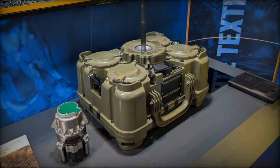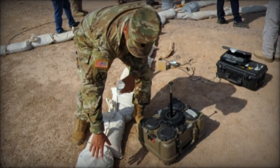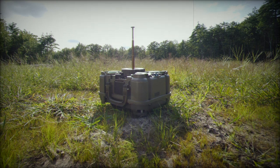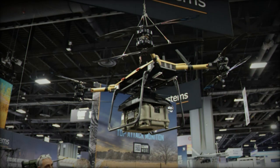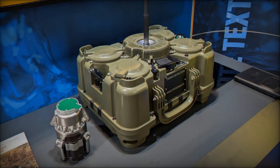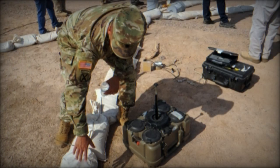This top attack mechanism makes the XM204 particularly effective against armored vehicles, which are generally more vulnerable in their upper sections. The system maximizes damage potential by striking from above, rendering vehicles inoperable and creating obstacles that hinder enemy advances. Its ability to detect, track, and neutralize multiple targets simultaneously offers a substantial tactical advantage in high-intensity conflict situations. The XM204 TA is part of the U.S. Army's broader Terrain Shaping Obstacles TSO program, designed to create temporary but effective barriers that slow, divert, or immobilize enemy armored forces.